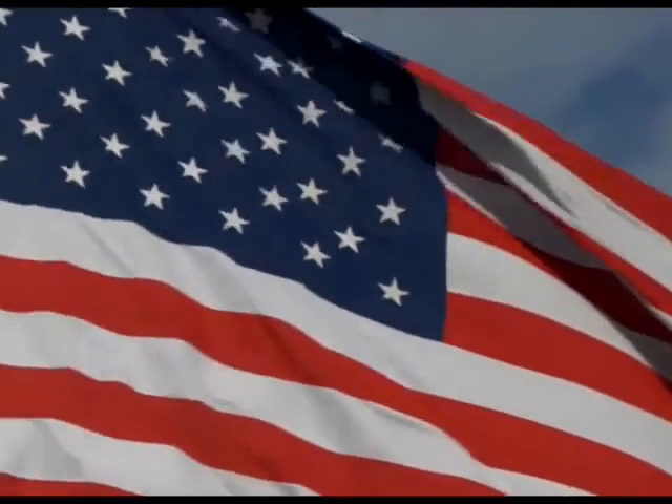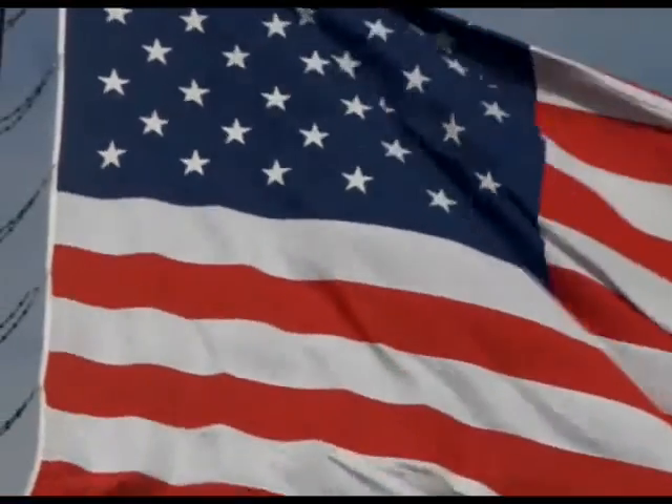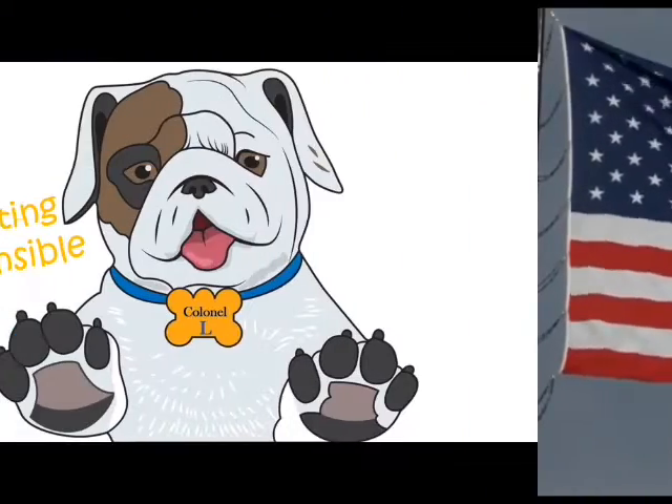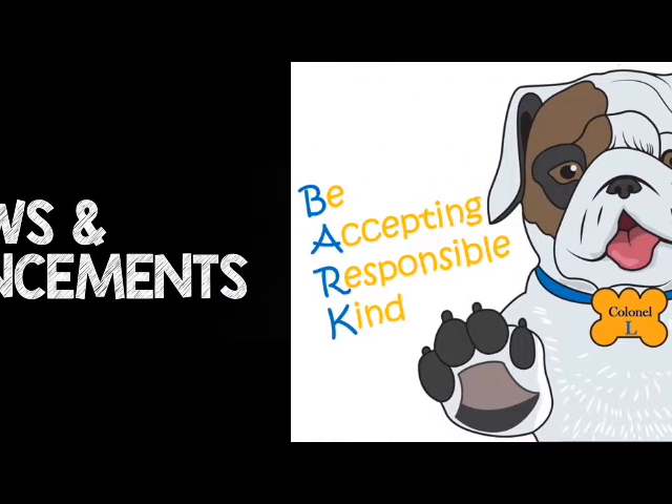Would everyone please remain standing for a moment of silence? Good morning, Colonel. Would everyone please raise their right hand and repeat the BARC Pledge with us. I promise to be accepting, responsible, and kind. Everyone may now be seated.